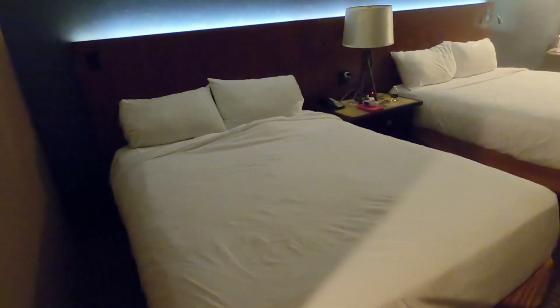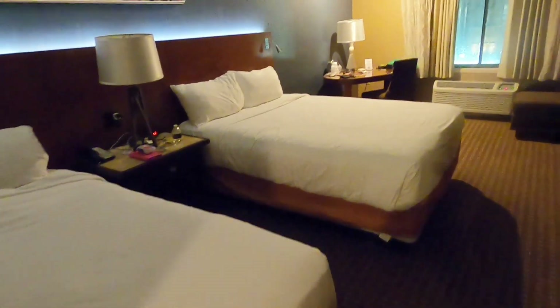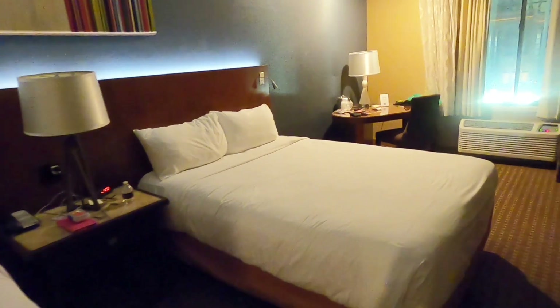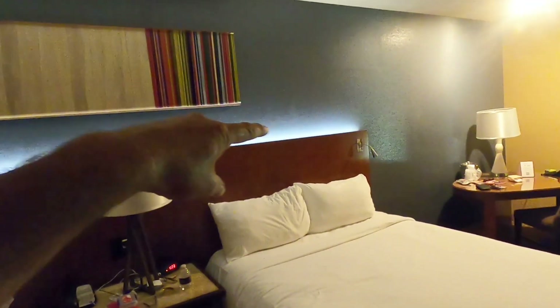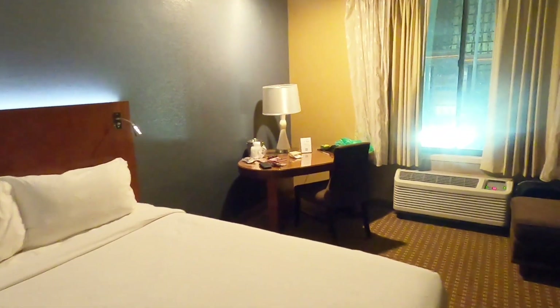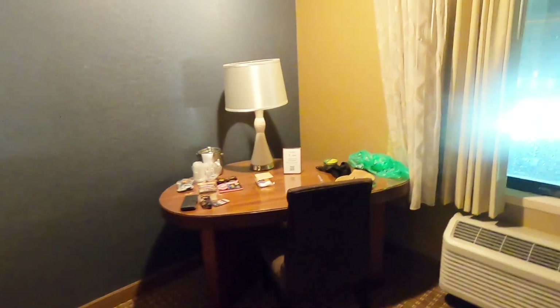Massive beds — look at that — and there's two of them. They're very comfortable by the way, with little lights on the side and lights round the bed. And then we've got a desk — got some of my bits and pieces on it.